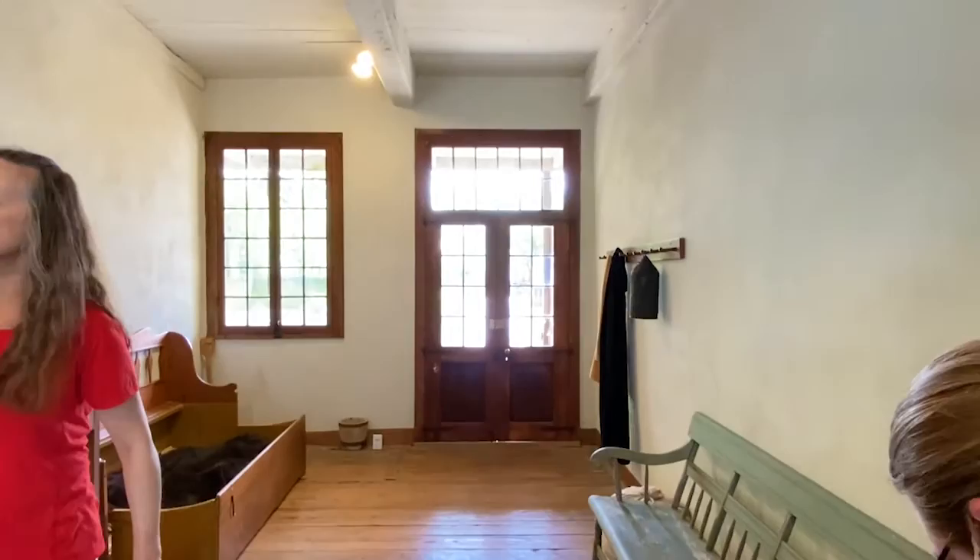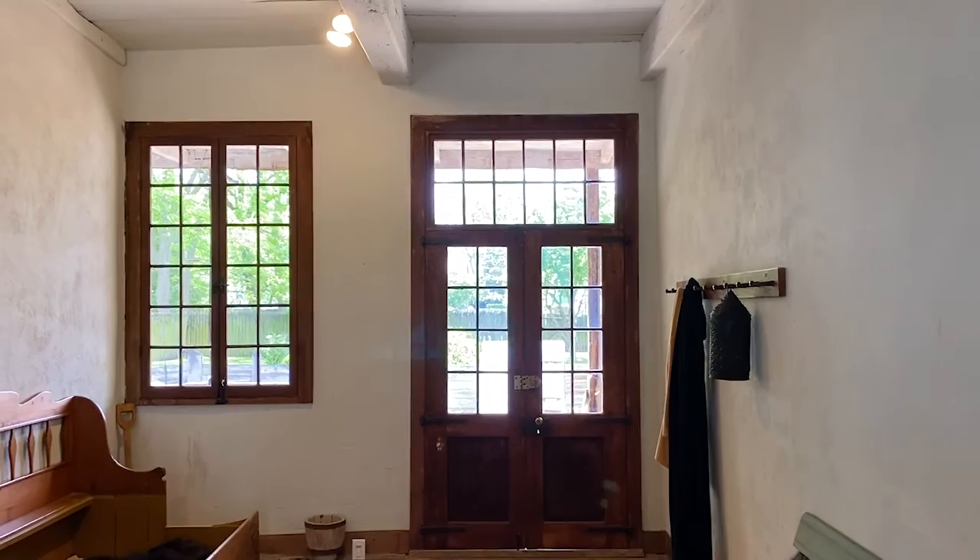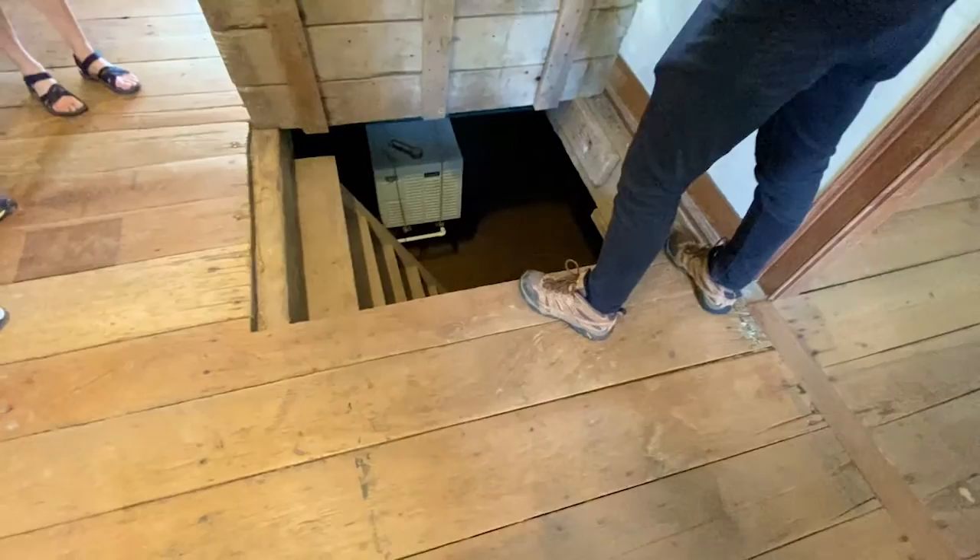The building has held up pretty well. With other historic houses, it's been necessary to waterproof them in the cellar when there's just a dirt floor like that. But as far as is known, there have never been any drainage issues with this one.